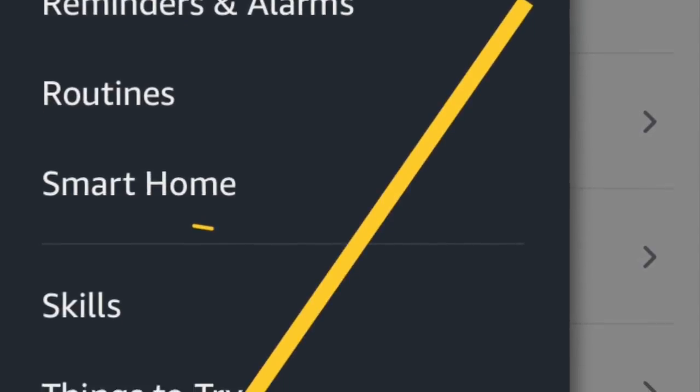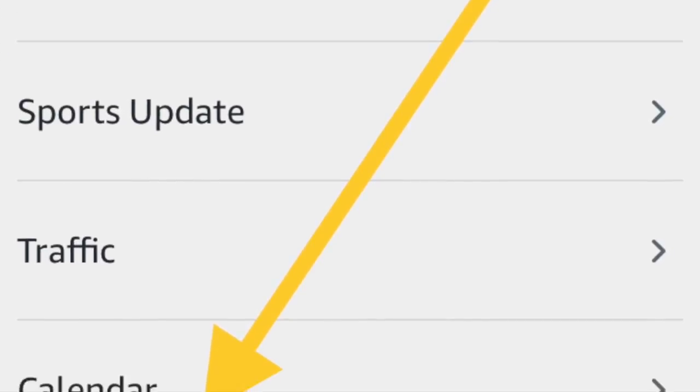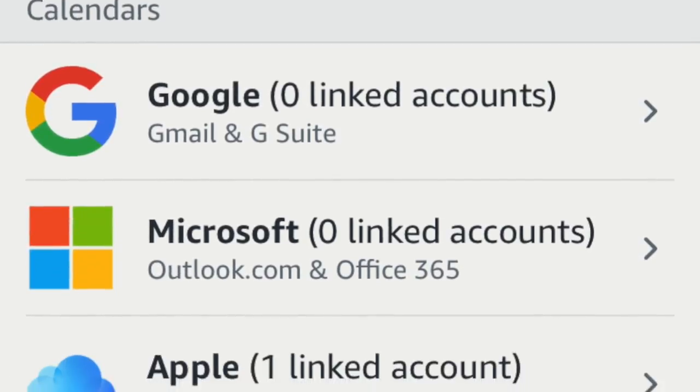To set this up, go to the hamburger menu in the Alexa app, then go to Settings. Scroll down to Calendar, then choose your preferred calendar, and that's it.